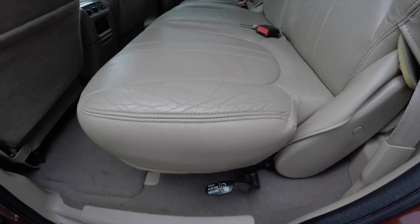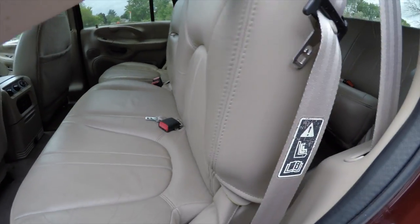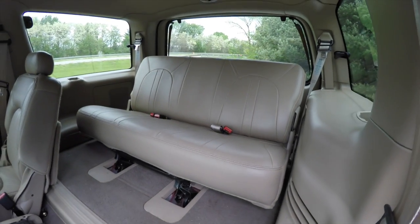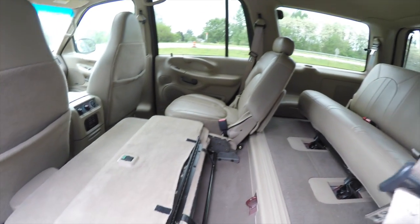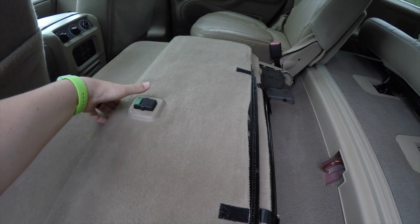To fold the seats, lift up on the lever here, bring the seat back forward, and it will fold flat. That'll help gain access to the third row seat, which also seats three across. To have more cargo room, press down on this to unlock the cover.